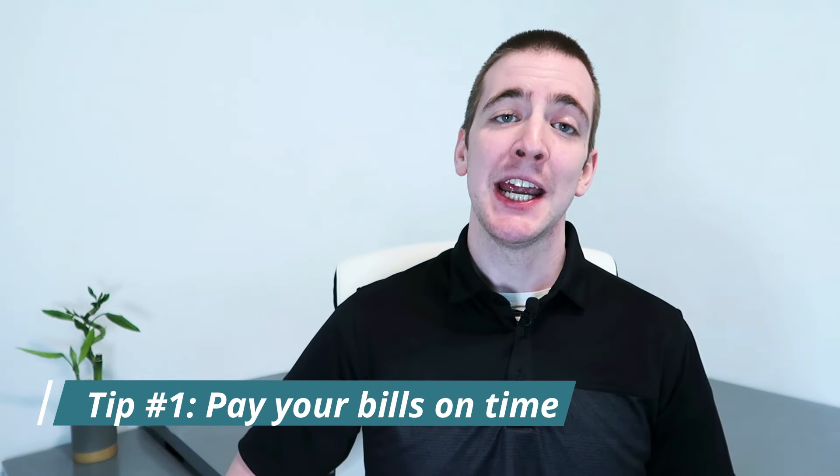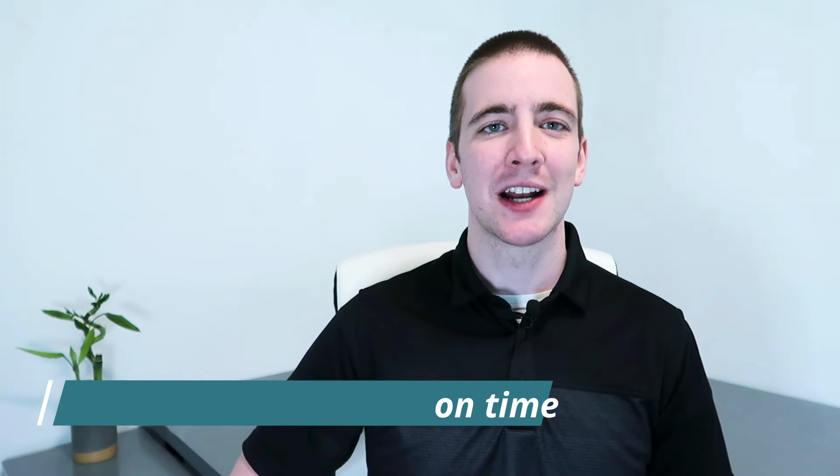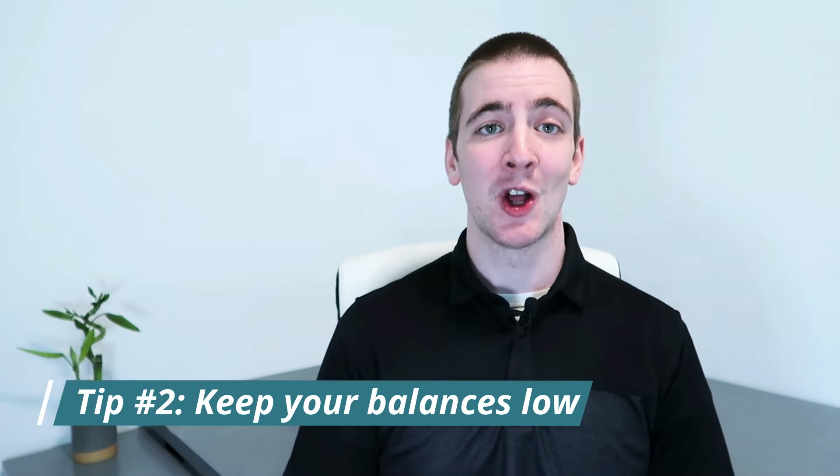Tip number one: pay your bills on time. One of the biggest factors that affect your credit score is payment history. So if you want to boost your credit score fast, you need to make sure you're always paying your bills on time. Even one late payment can negatively impact your credit score, so it's important to be very diligent about making all of your payments on time, every time. Tip number two: keep your balances low. Creditors like to see that you're not maxing out your credit cards, so keep your balances low by paying down debts.